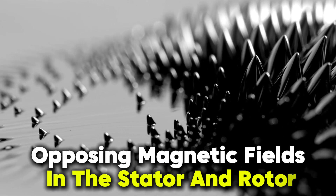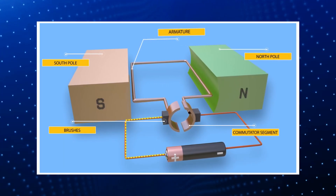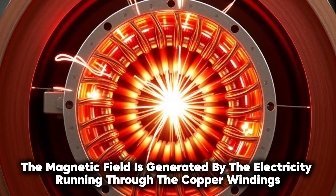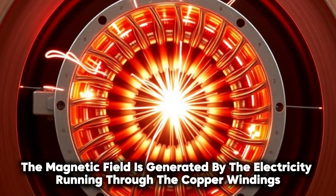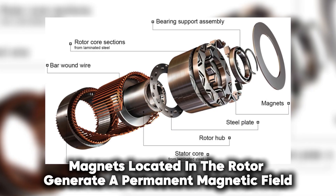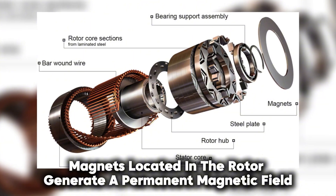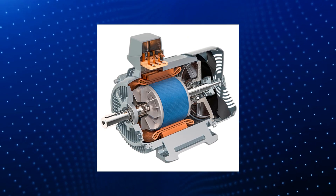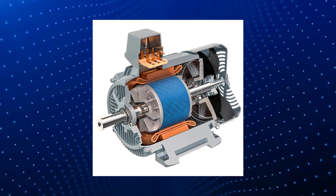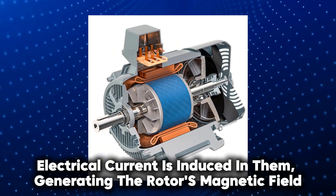This is achieved by creating opposing magnetic fields in the stator and rotor. The push and pull force between these fields is what makes the rotor rotate. In the stator, the magnetic field is generated by the electricity running through the copper windings. In the rotor, there are two different ways to generate the magnetic force. In permanent magnet motors, magnets located in the rotor generate a permanent magnetic field. In induction motors, the rotor's magnetic field is induced using aluminum or copper bars, which carry an electrical current induced by the stator's magnetic field.